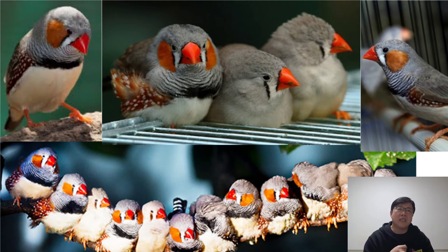Zebra finches are susceptible to scaly face, which is a condition caused by a mite that presents as white scaly areas around the beak, eyes, and legs, which warrants a call to the vet. Zebra finches are also prone to air sac mite infection, especially when overly stressed — a serious medical condition that warrants immediate veterinary care. If caught early enough, a finch can be successfully treated. Zebra finches can also have overgrown nails and beaks, which should be addressed by an experienced bird groomer or vet.